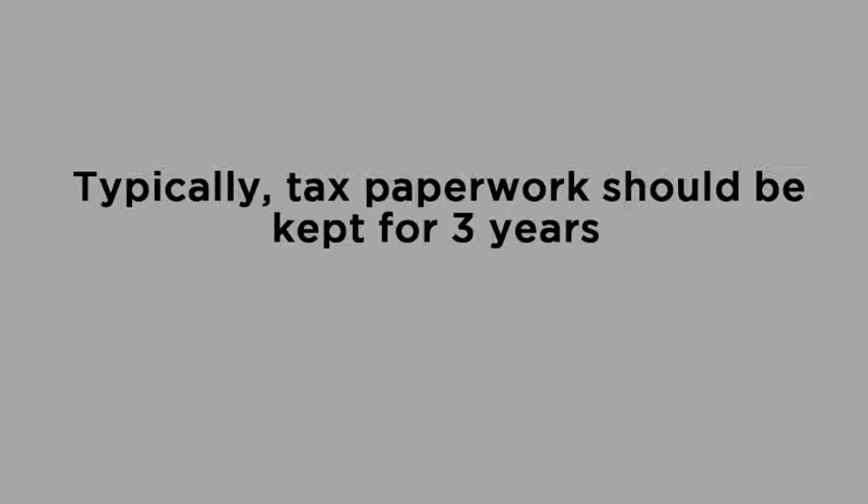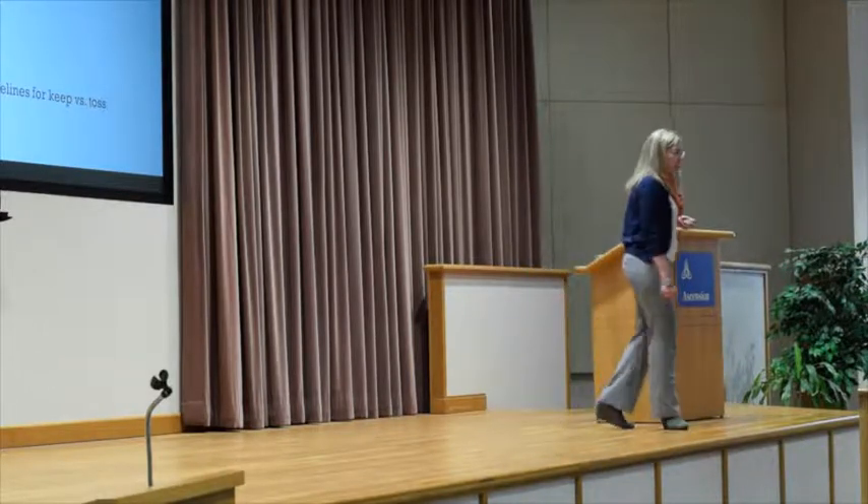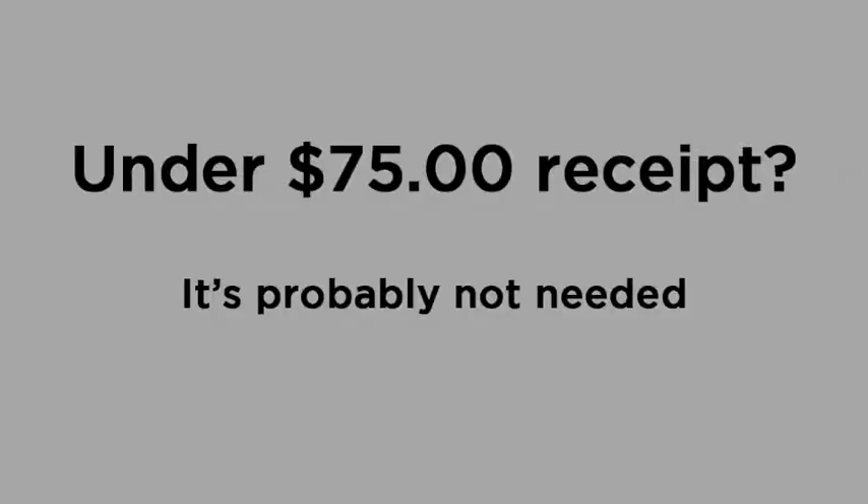How many of you have heard the seven-year rule? It's actually not even a seven-year rule. You need to keep your tax paperwork for three years. The only reason to keep it longer is if you withheld more than half of your income that year — then you need to keep it for six years. The IRS also has a $75 rule: if you have a receipt for your house worth less than $75, it's probably not needed or worthwhile to keep.